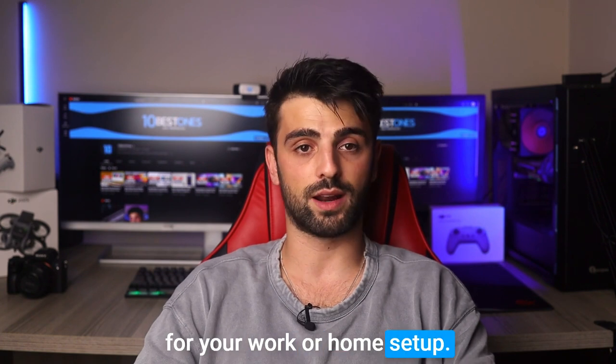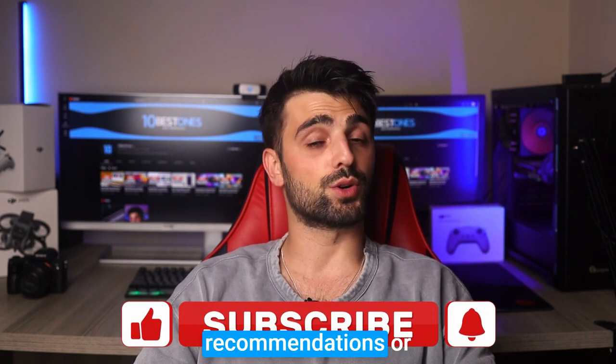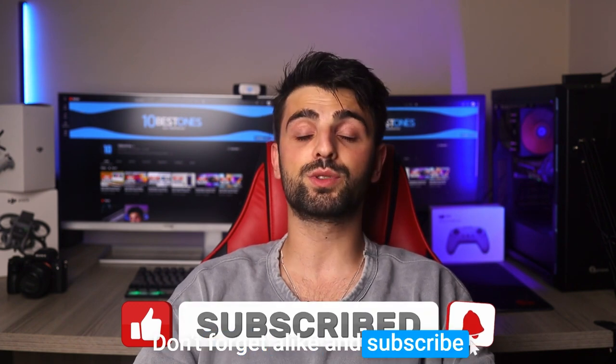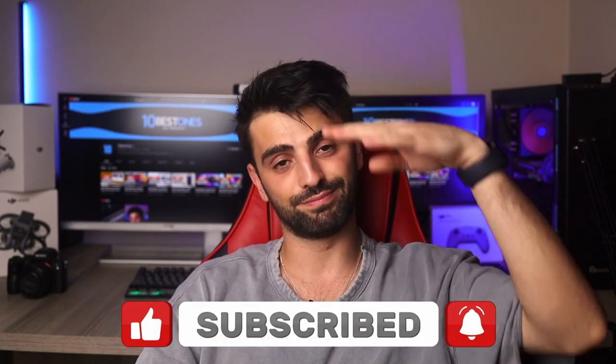And that concludes our list of the best productivity monitors. We hope this video has helped you find the perfect display for your work or home setup. If you have any other recommendations or questions, feel free to share them in the comments below. Don't forget to like and subscribe for more tech content. Peace out.